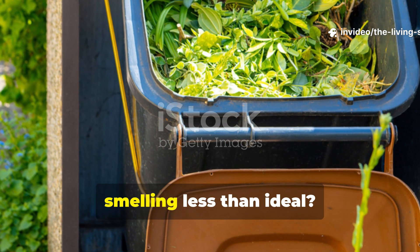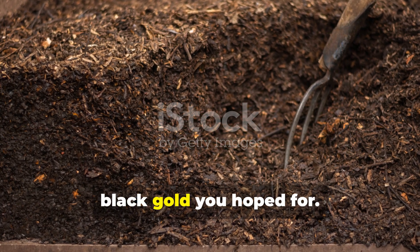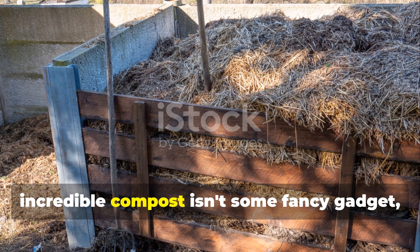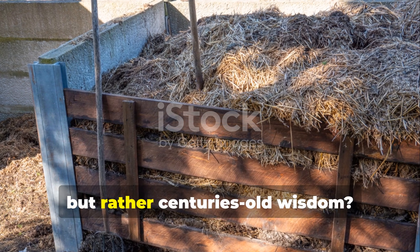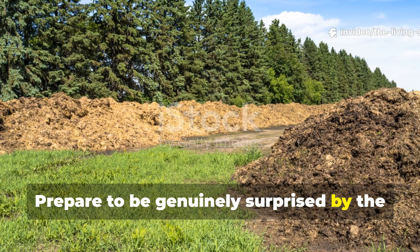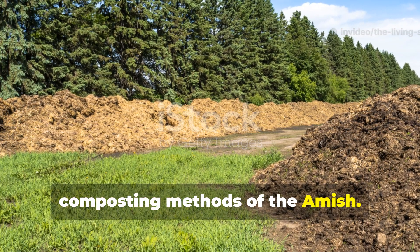Are you tired of your compost bins smelling less than ideal? Or maybe you're just not seeing the rich black gold you hoped for. What if I told you the secret to truly incredible compost isn't some fancy gadget, but rather centuries-old wisdom? Prepare to be genuinely surprised by the shockingly simple yet incredibly effective composting methods of the Amish.